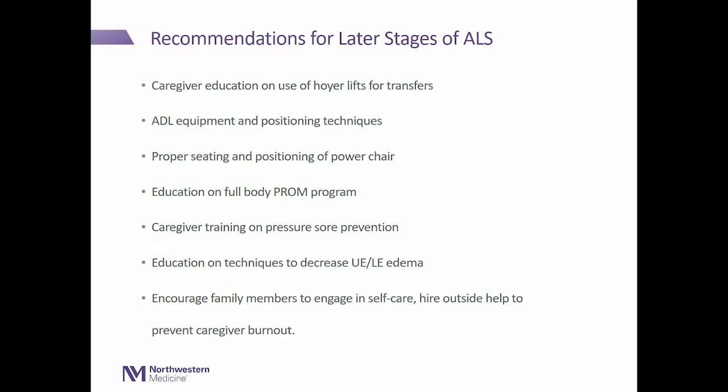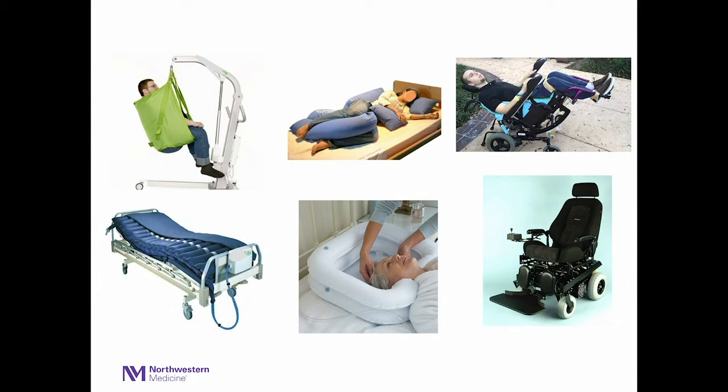We provide caregiver training on pressure sore prevention, and education on techniques to decrease edema — massage, compression, and elevation are the basics. We encourage family members to engage in self-care and hire outside help to address caregiver burnout. Later-stage equipment examples include inflatable bathtubs, roll-in showers, elbow supports to prevent subluxation in power chairs, different types of hospital beds, pressure relief mechanisms, and various pillows — body pillows or pregnancy pillows are very popular.